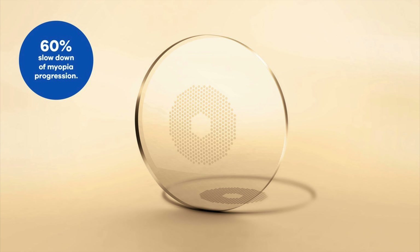This lens was developed at the Hong Kong Polytechnic University — they designed this lens and did the research study on it. Hoya is the company that has marketed it as the Myosmart Spectacle Lens. The Myosmart Spectacle Lens is designed for any kid that is myopic and whose myopia progression you want to slow down.